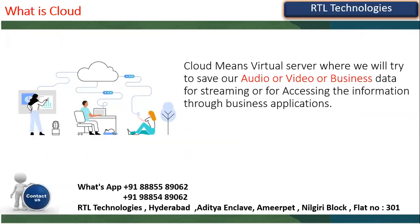Cloud is nothing but a virtual server where audio files, video files, and business data are stored in a proper format. We use it to save and stream audio, video, or business data, or to access information through business applications. For example, we use Gmail every day — where are those mails stored? Not on your mobile, desktop, or laptop.